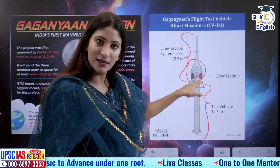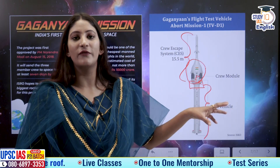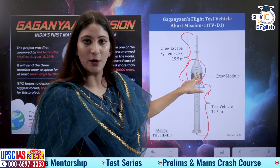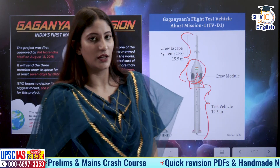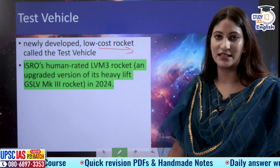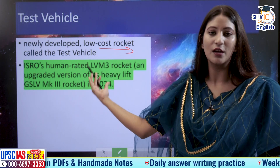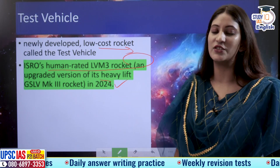This crew module will consist of Vyomanauts, and only this module had to separate. When it splashes down in the Bay of Bengal in case of emergencies, a dedicated Indian Navy team will recover it. This test vehicle was exclusively made for testing the crew module, because using GSLV Mark III would cost 300 to 400 crores. This newly developed low-cost test vehicle is used to test the crew module before using the human-rated LVM-3 rocket, which is an upgraded version of the heavy-lift GSLV Mark III.